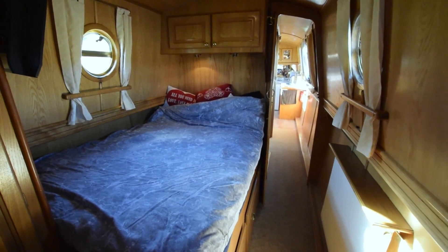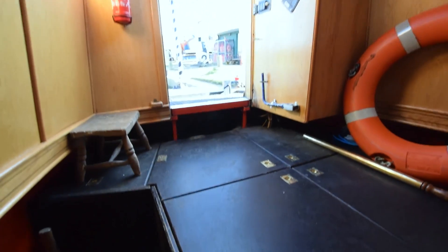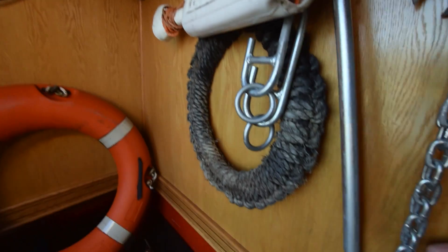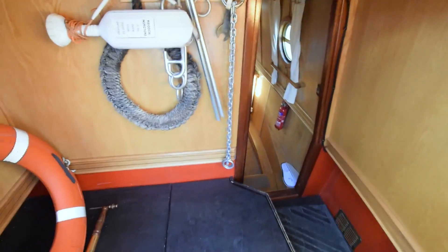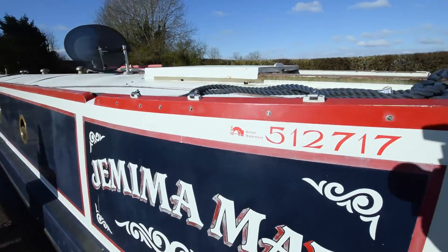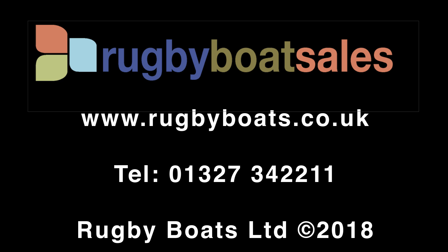It's a charming boat. There are carpets in the saloon and bedroom, and the galley and bathroom have a wood-effect vinyl floor. The engine is situated in the steering cabin under the deck boards — that's an Isuzu 42 with only around 370 hours on it. She hasn't been used a lot but has been regularly serviced. Jemima May — lovely boat. For further photographs and a fully downloadable colour brochure, go to our website at www.rugbyboats.co.uk.